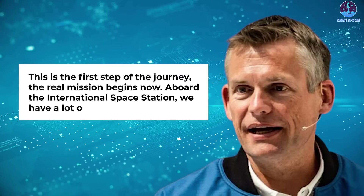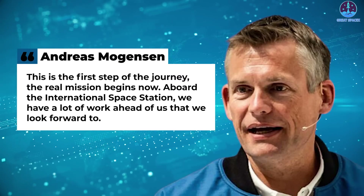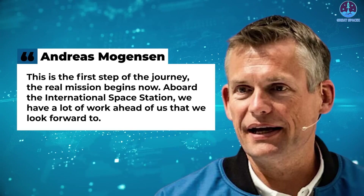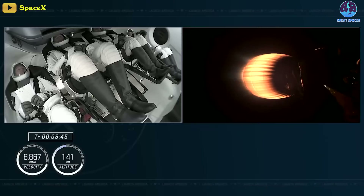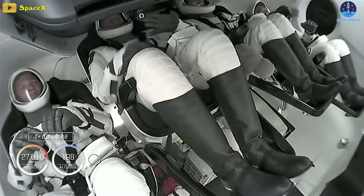This is the first step of the journey. The real mission begins now on board the International Space Station. We have a lot of exciting work ahead of us that we look forward to. Crew 7 pilot Andreas Moggesen of the European Space Agency radioed SpaceX. The mission is the 7th operational commercial crew flight for NASA by SpaceX and the company's 8th for the US Space Agency overall. It is SpaceX's 11th crewed mission including three private astronaut flights in recent years.